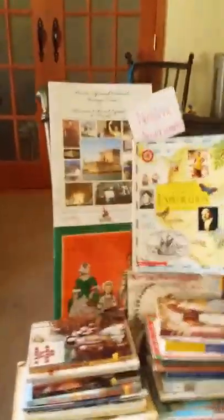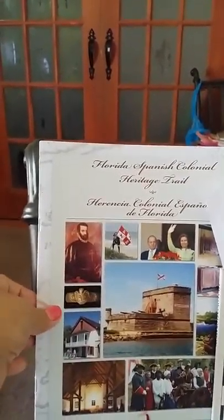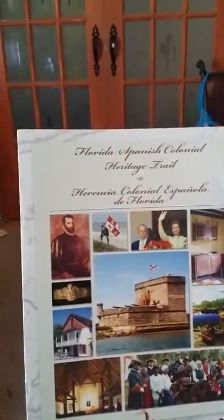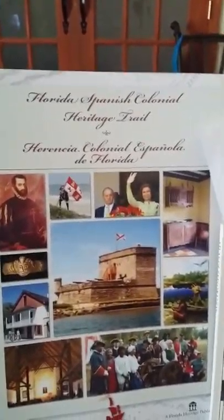I like to divide history into different time periods. History starts with Native Americans and exploration. Here I have a really cool magazine-style publication from Florida Heritage Publishers — we received it at Hontoon Island, which had a lot of resources on how Florida was founded and its Spanish colonial heritage, which isn't really taught throughout the nation but is taught here because we were not a British colony.